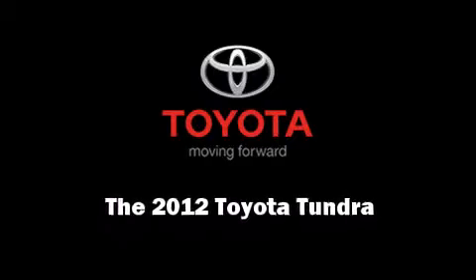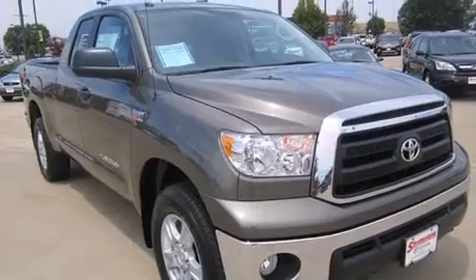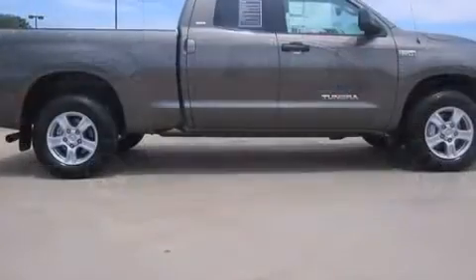Experience driving perfection in the 2012 Toyota Tundra. Under the hood, you'll find an 8-cylinder engine with more than 350 horsepower, providing a smooth and predictable driving experience.